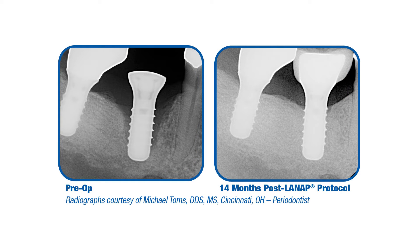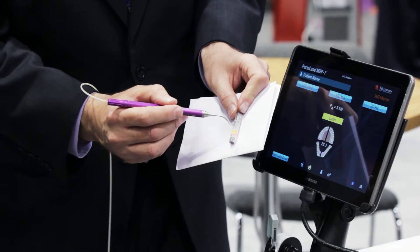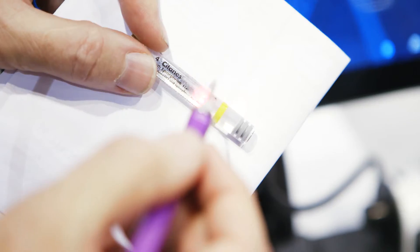The procedure was actually developed first, and the Periolase MMP7 was developed to follow the protocol to treat periodontal disease for the LANAP procedure. It's an Nd:YAG-based laser that is visually pulsed, and it's very selective in what it can remove and very specific for killing the periodontal bacteria.